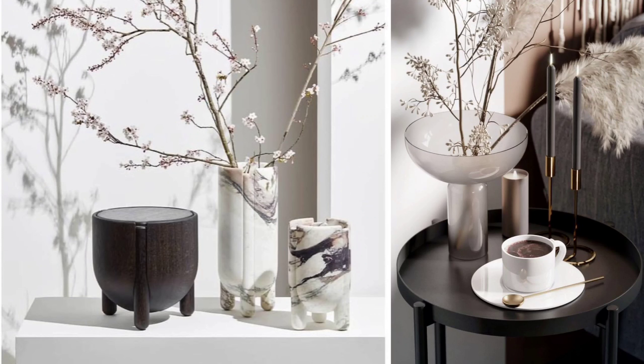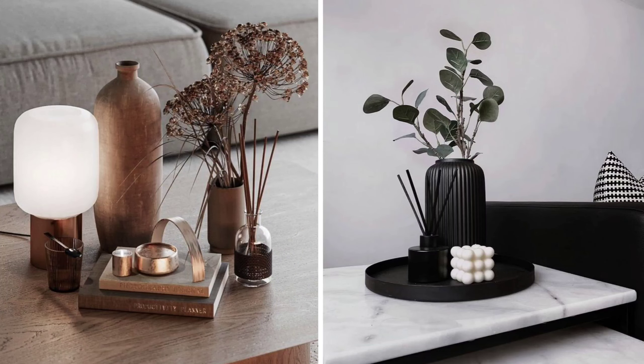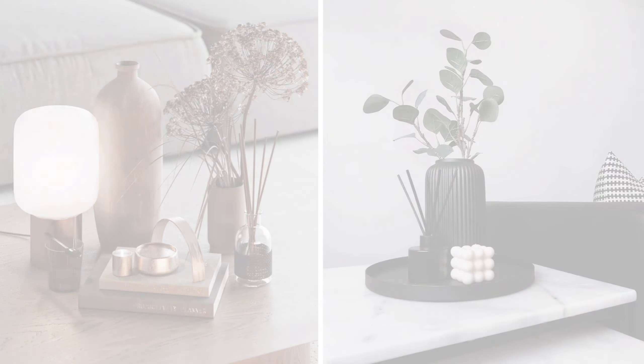Group them in threes with different textures and maybe different colors that tie together with the palette in the room. Even when accessorizing your coffee table, bring in items in different heights when grouping in threes — a taller item, a medium height item, and then a shorter item. Maybe a vase, a candle holder, and another shorter candle holder, or a vase with flowers and a decorative book. Ensure the items have different textures, different colors, and different heights.